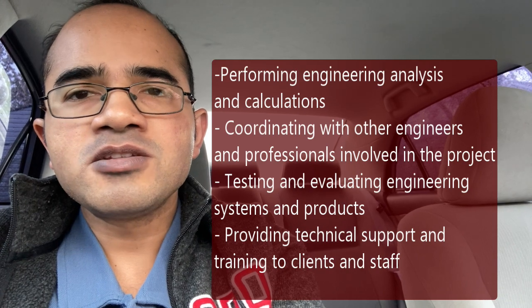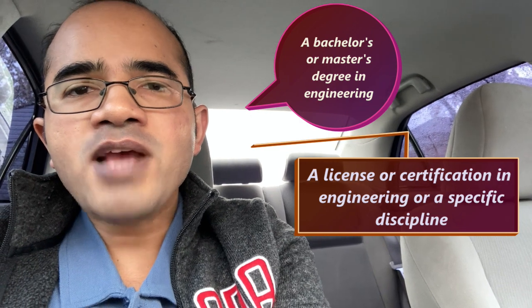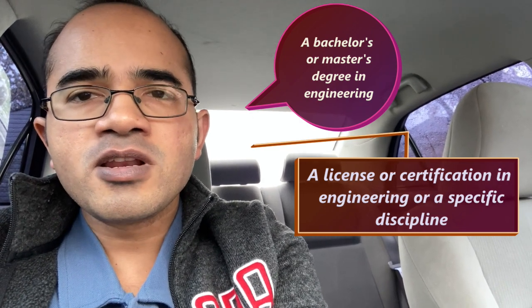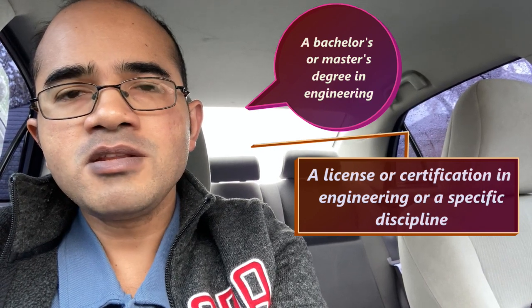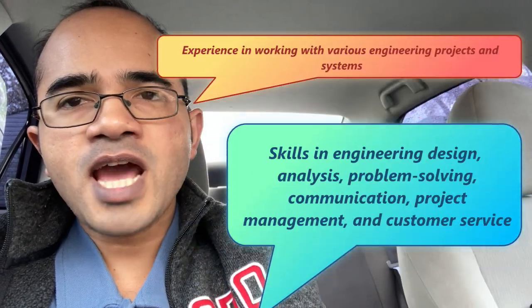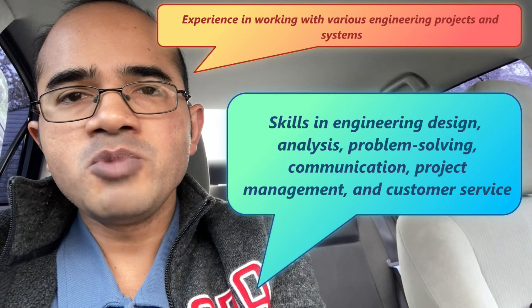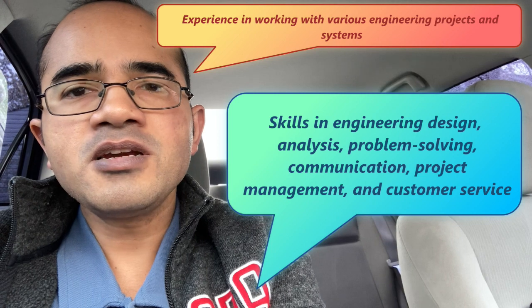To become an engineering consultant, one may need the following qualifications: a bachelor's or master's degree in engineering or a related field; a license or certification in engineering or a specific discipline; experience working with various engineering projects and systems; and skills in engineering design, analysis, problem solving, communication, project management and customer service. An engineering consultant is a professional who offers independent engineering services and expertise to various clients and sectors.